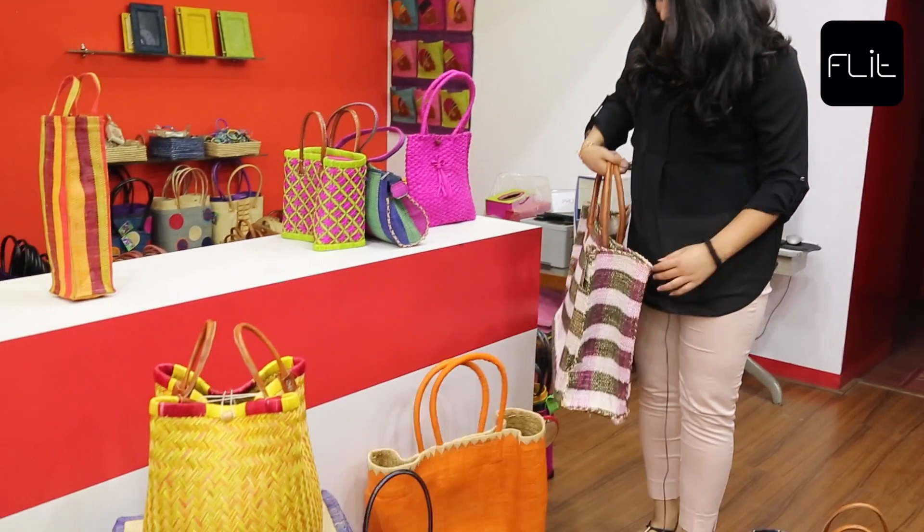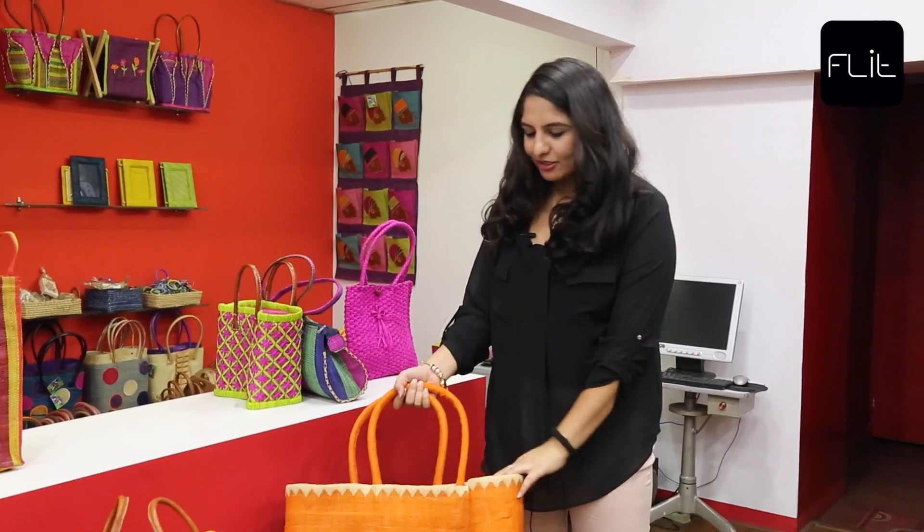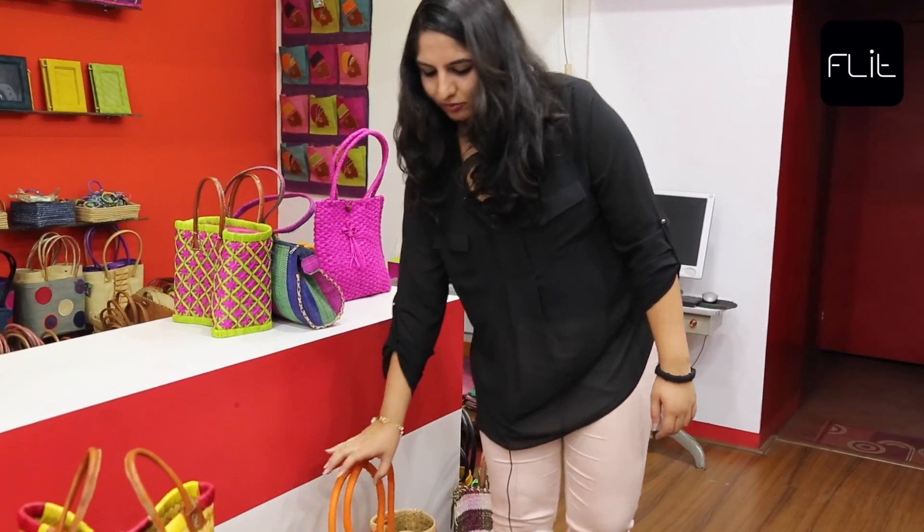The unique thing about these bags and baskets is that they can be washed and dried, and none of the colors would run, as vegetable dyes are being used. So there's a bag for every person and every occasion. Come find yours at Tama today. We're located at the heart of the city at MG Road, Bangalore.